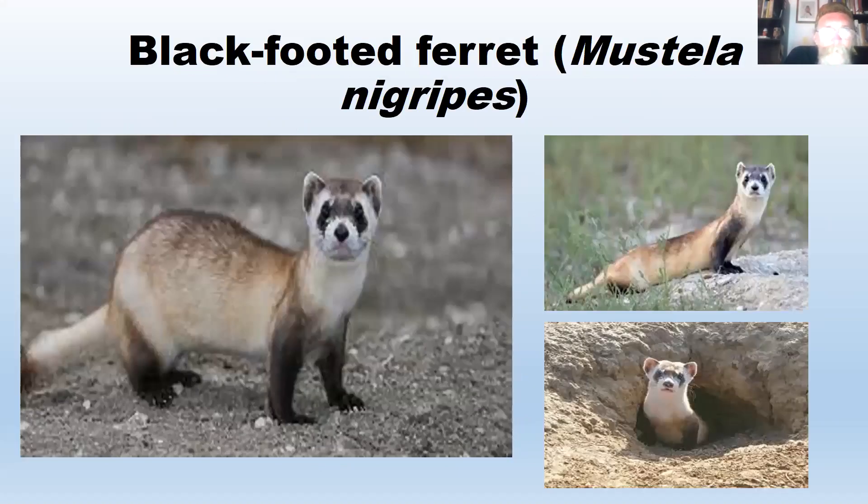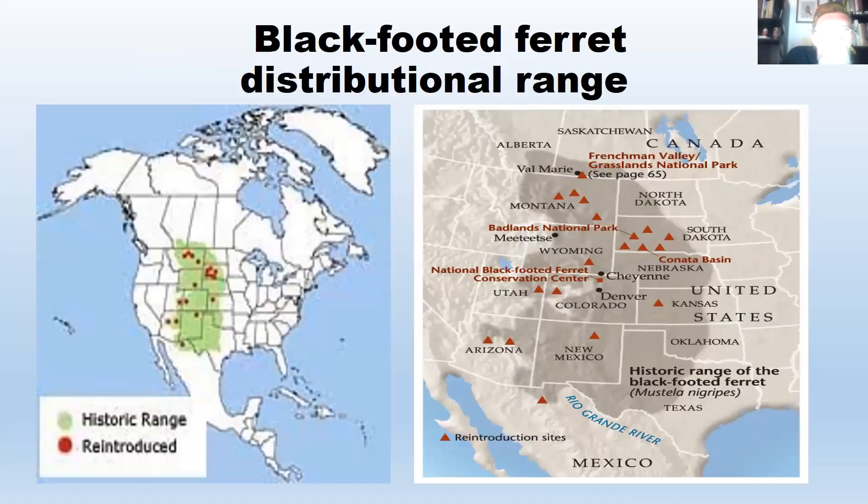The black-footed ferret, Mustela nigripes — 'nigripes' meaning black foot — is protected by the Endangered Species Act. On the left is its former range: the green area shows the historic range, covering the Great Plains from the prairies of Canada down into Chihuahua, Mexico. You can also see the reintroduced areas on the left, and the right diagram shows more specific reintroduction areas, mainly South Dakota, Arizona, and Utah, where established populations exist.